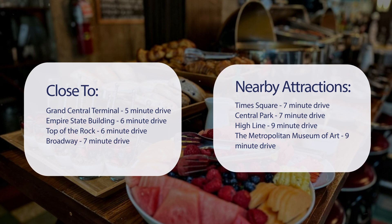Central Park — 7-minute drive. Highline — 9-minute drive. The Metropolitan Museum of Art — 9-minute drive.